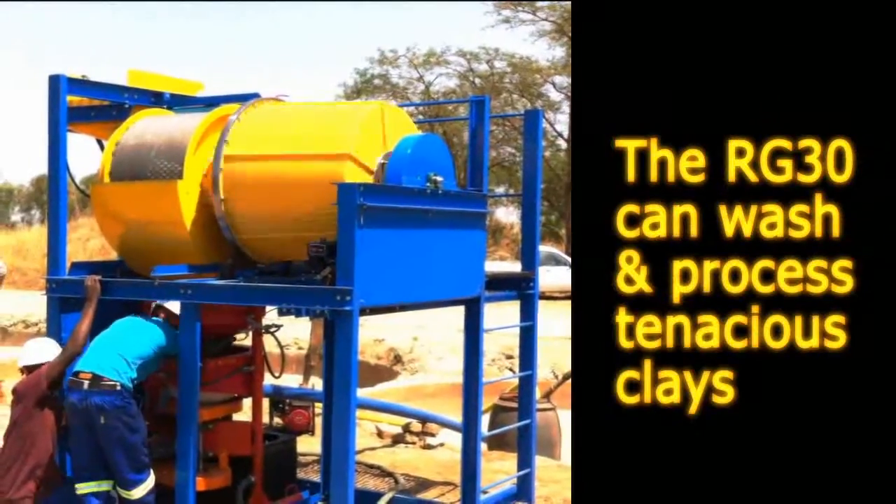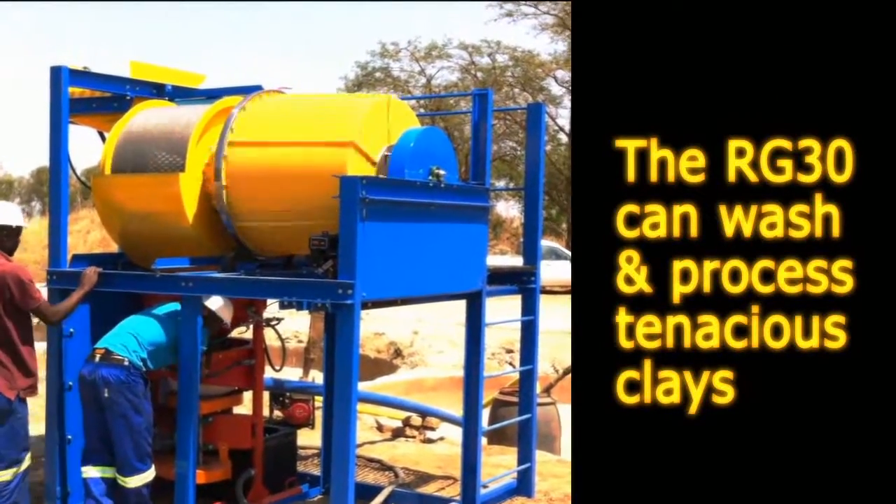As part of the renowned RG range, the RG30 washing plant can deal with the toughest placer deposits.